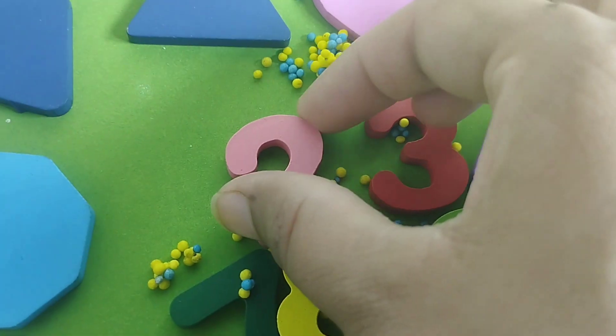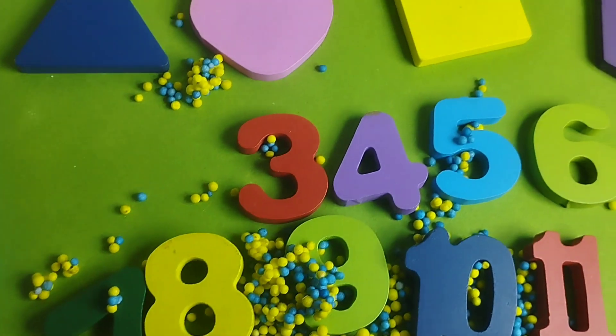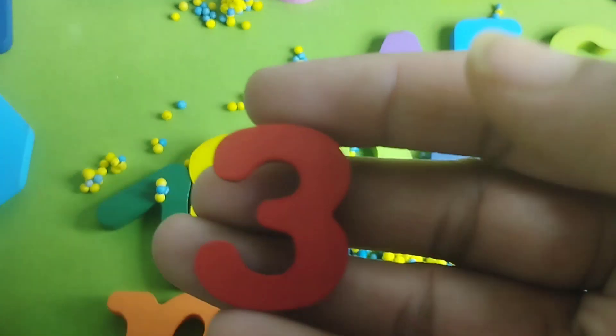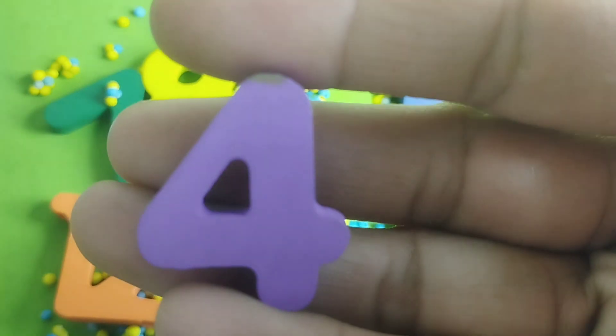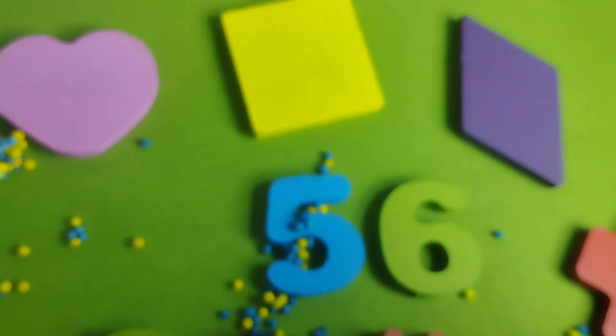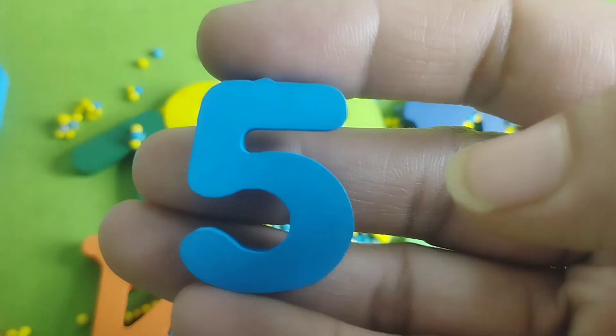The first number is 1. This is number 2. Number 2. The next number is number 3. Number 4. This is number 4. The next number is number 5.